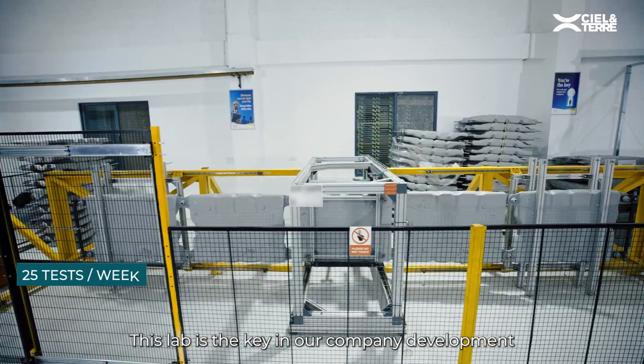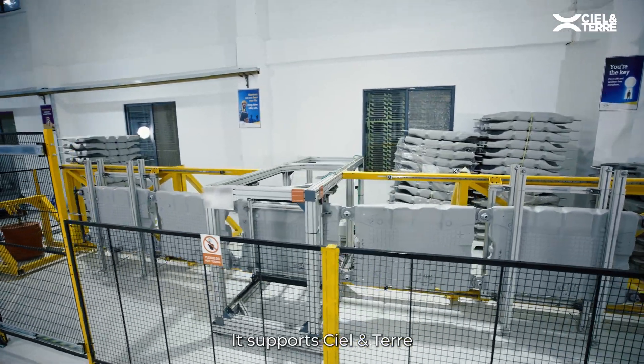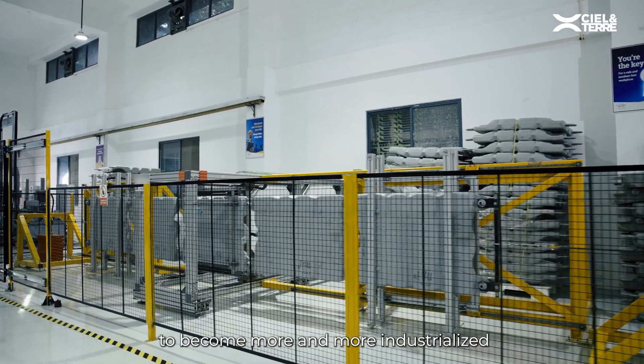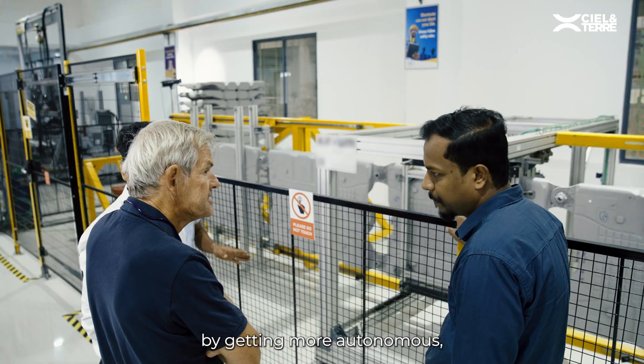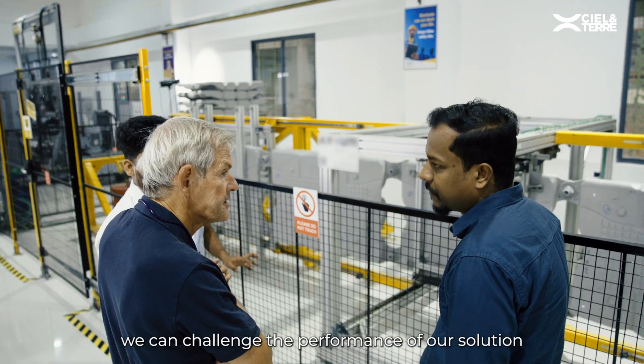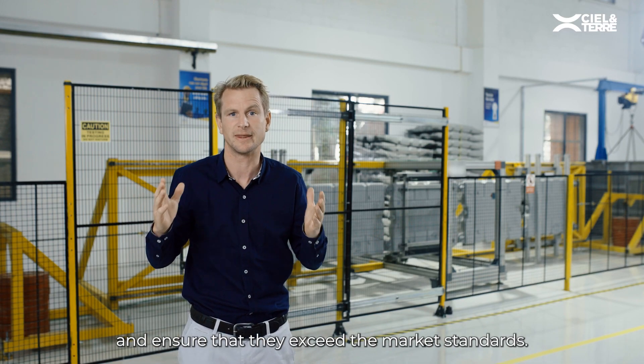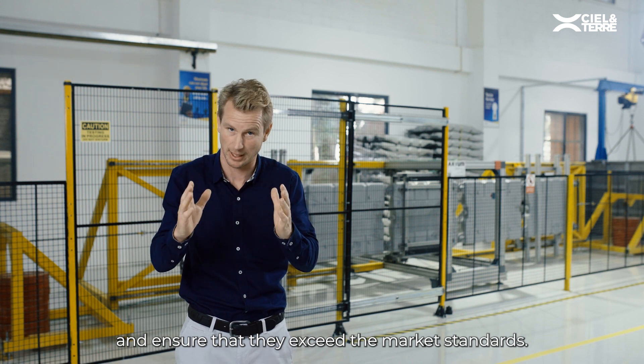This lab is key in our company development. It supports Ciel & Terre to become more and more industrialized. By getting more autonomous with our product testing, we can challenge the performance of our solutions and ensure that they exceed the market standard.